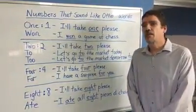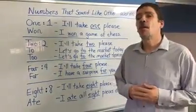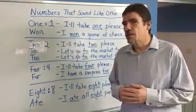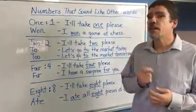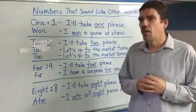Hello, this is Jack here at the Talk School of English in Phnom Penh. Today we're going to talk about words that sometimes sound like other words. Specifically, we're going to talk about numbers that sound like other words.